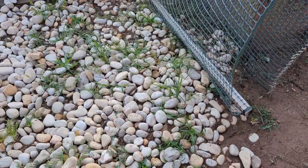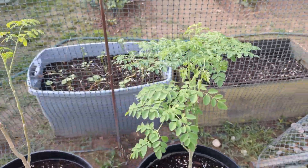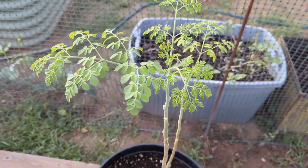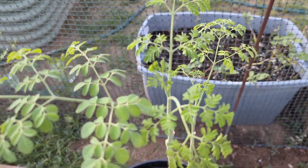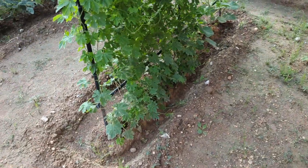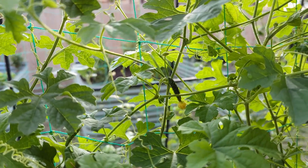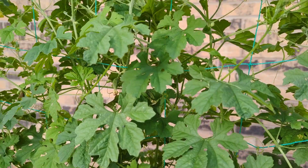Okay guys, I'm gonna show you the moringa first. So this is our moringa, and here's the other one that I thought was gonna die but it's surviving. And here's our bitter melon — as you can see we have bitter melon already, there's a pion, and string beans.